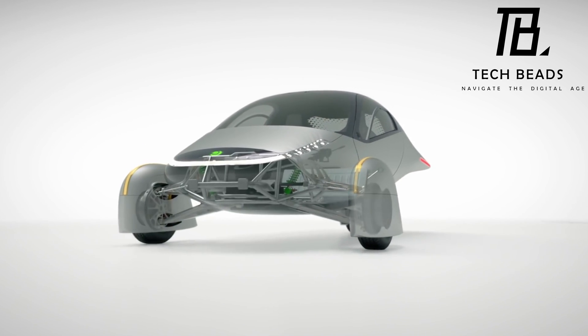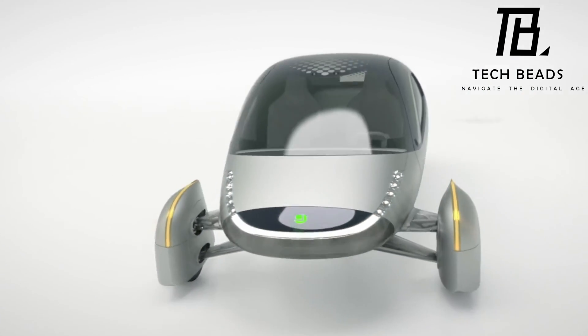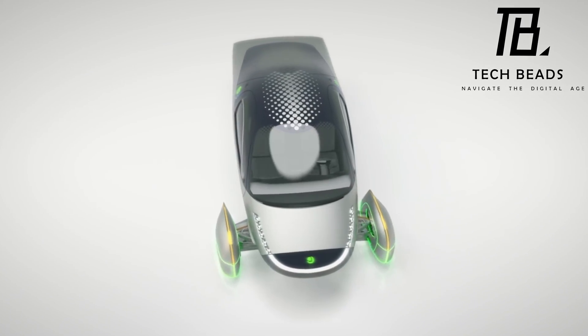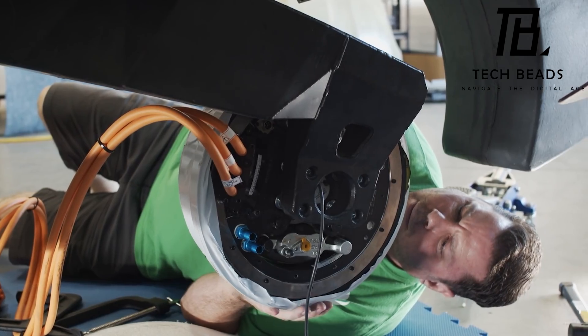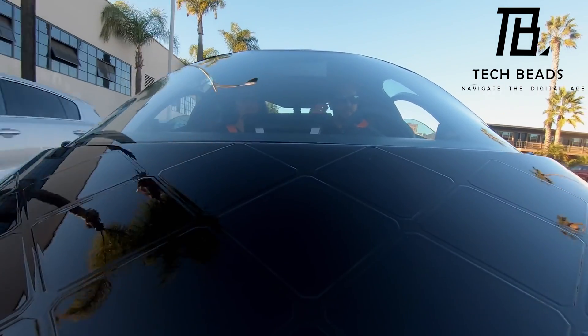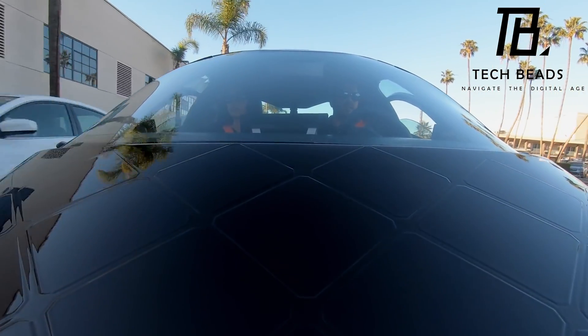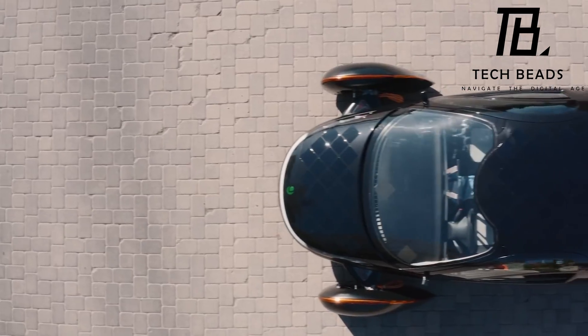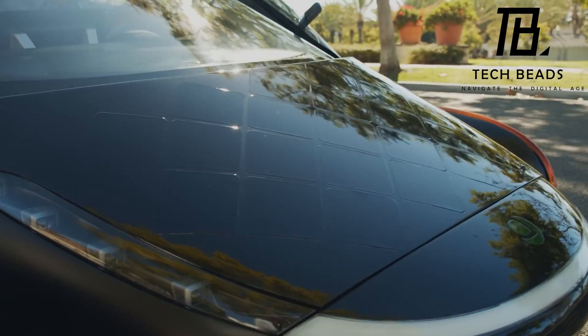Aptera's focus on solar-powered electric vehicles is unique and could be a game changer in the industry. The ability to travel up to 40 miles per day without plugging in is impressive, and the 1,000-mile overall per-charge driving range would be a significant milestone in electric vehicle technology. It will be exciting to see what the future holds for Aptera Motors and the Aptera Gamma prototype.